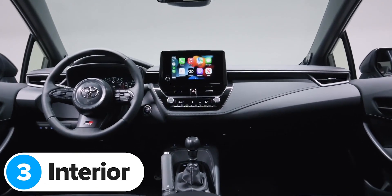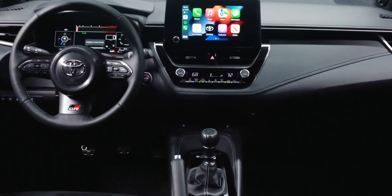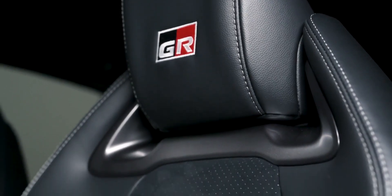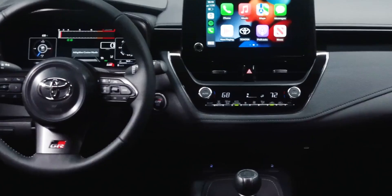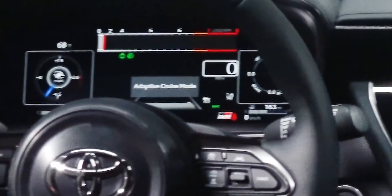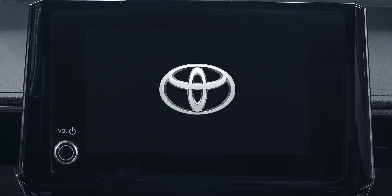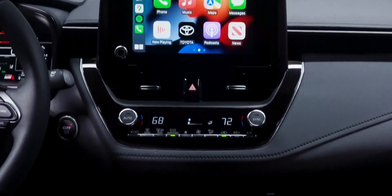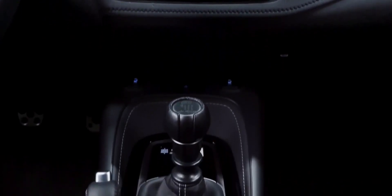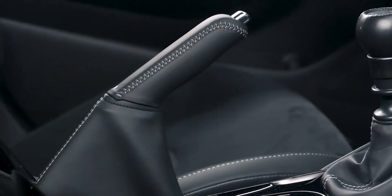The new GR Corolla's interior looks pretty similar to the one you get in a normal Toyota Corolla Hybrid at a glance, but there are a few important differences. You get a set of new faux leather sport seats with red stitching and GR-branded headrests. There's also a new sportier steering wheel with more GR badges. And you get a brand new 12-inch digital driver's display instead of the normal car's small 7-inch screen. The 8-inch central touchscreen has also been upgraded and comes with wireless Apple CarPlay and Android Auto as standard. The best part of the interior is right in the centre console — it's the manual handbrake.